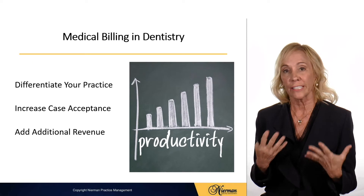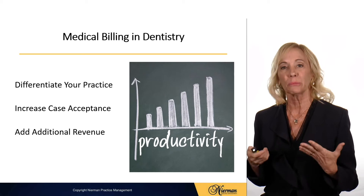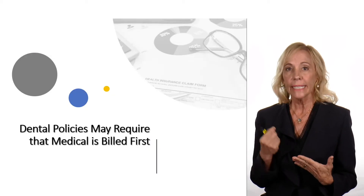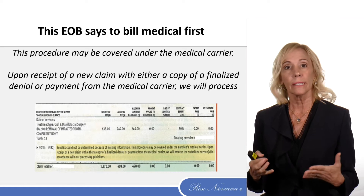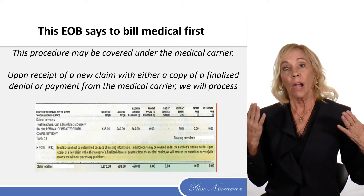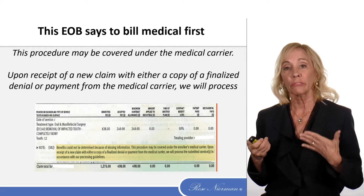Billing medical also differentiates your practice. It's going to help increase case acceptance and add additional services and revenue to your practice. Keep in mind that many dental policies require that medical be billed first. This is an EOB for an oral surgery from dental that said we'll look at the claim after you bill medical and send us a denial or payment from medical.